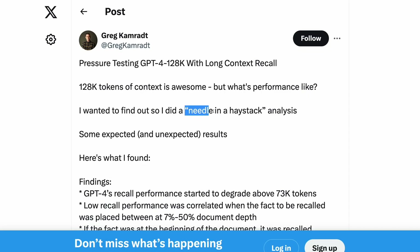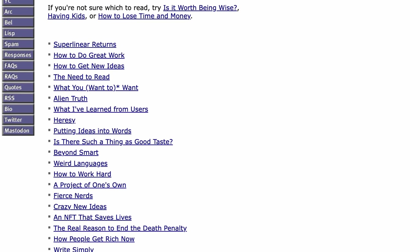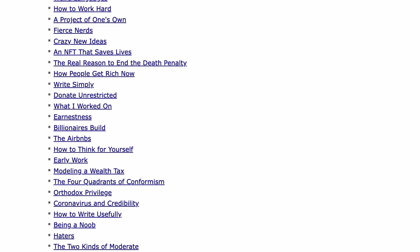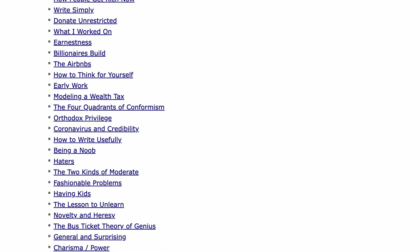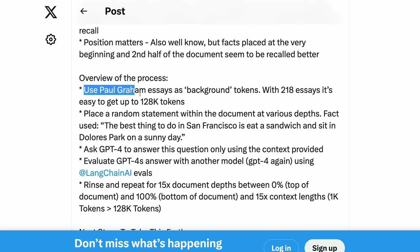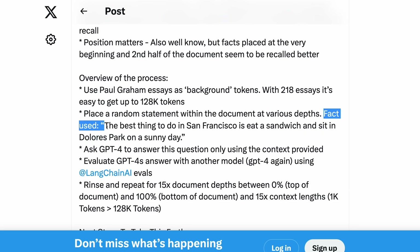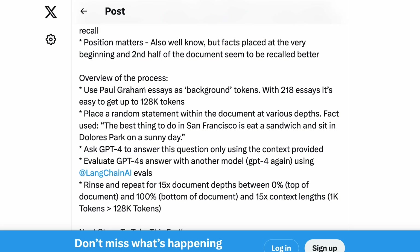To show this, they did some needle-in-a-haystack analysis, inspired by the work of Greg Kamrat. Greg took essays from the legendary collection of writing by Silicon Valley writer Paul Graham — a warning, this is a dangerous website if you have already made your to-do list for the day. Greg uses Paul Graham essays as background tokens, then places a random statement within the document at various depths. The particular fact used is: 'The best thing to do in San Francisco is eat a sandwich and sit in Dolores Park on a sunny day.' This statement provides the needle and the essays provide the haystack.